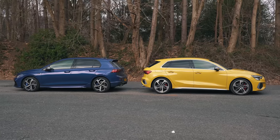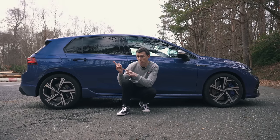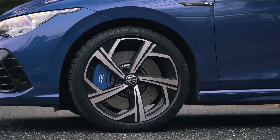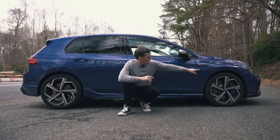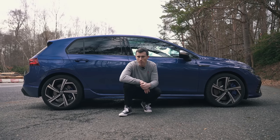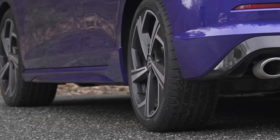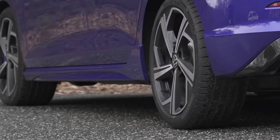Both cars have the same all-wheel drive system, which can apparently send 100% of the power to the rear wheels as soon as the fronts start to lose traction. However, while they both also have a front electronically controlled limited-slip differential, the Golf goes one better by having one at the rear as well, and it can torque vector to send power to the rear wheel with the most grip.